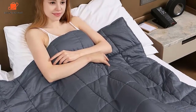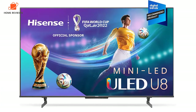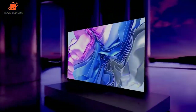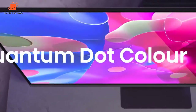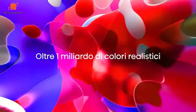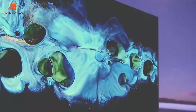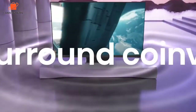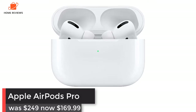Hisense 55-inch U8H Mini-LED 4K TV: was $1,099, now $943 on Amazon. Our pick for the best value TV of 2022 just dropped even lower courtesy of this epic TV deal at Amazon. The 55-inch Hisense U8H is currently on sale and includes a wealth of new TV tech alongside a 4K display and 120Hz refresh rate.